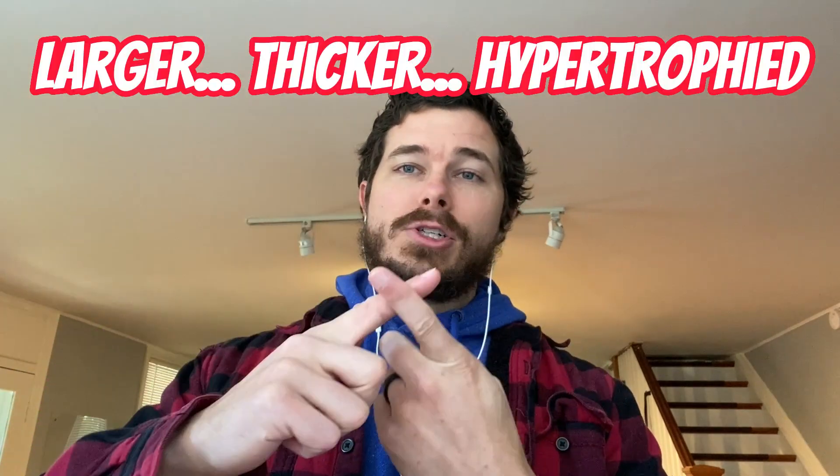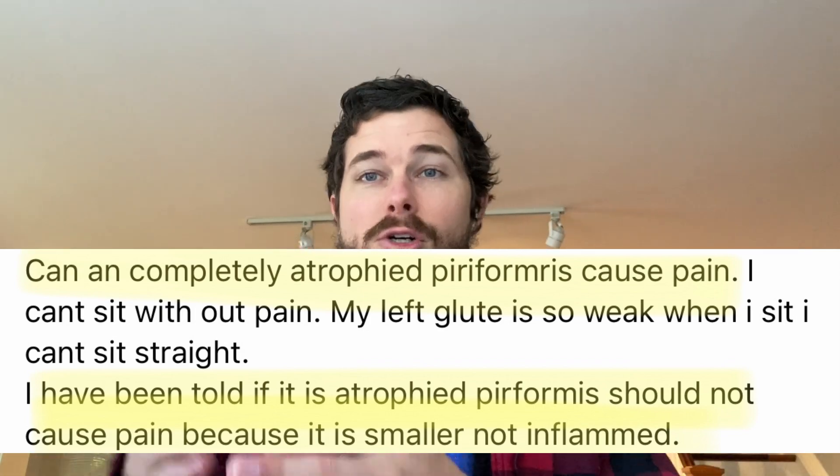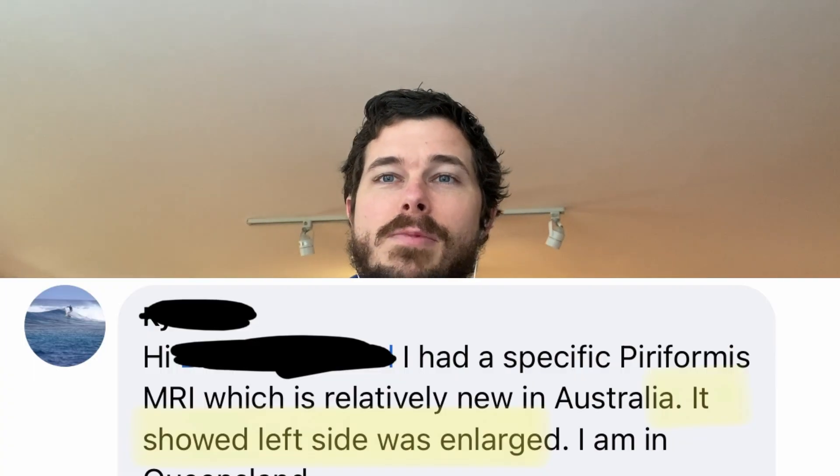Or on the other end of the spectrum, they may find that your piriformis muscle is larger, thicker, or hypertrophied compared to the other non-painful side. I've seen many comments on the internet and I get messages from people sharing how they have this pain in the butt, and theirs is due to their piriformis muscle being smaller or thinner. But for every person who says that's the reason why they hurt, you have just as many people reporting that their piriformis muscle was found to be enlarged or bigger, and that's the reason why they hurt. So it's very common that the size of the piriformis muscle — whether smaller or bigger — gets blamed as the cause of someone's pain.